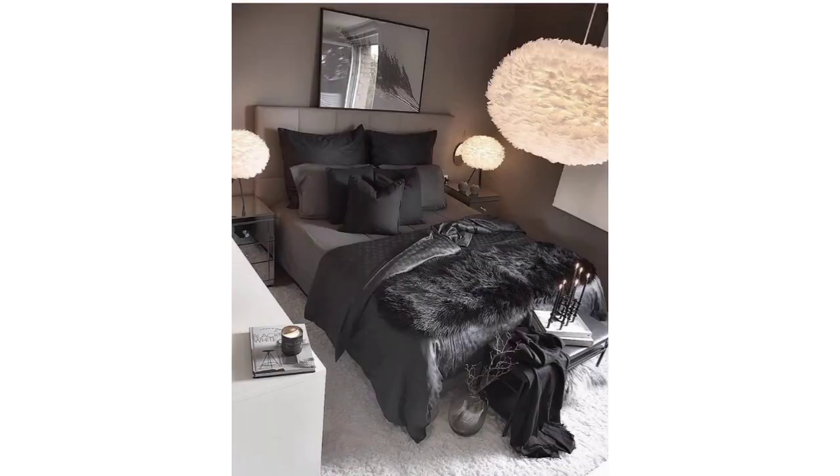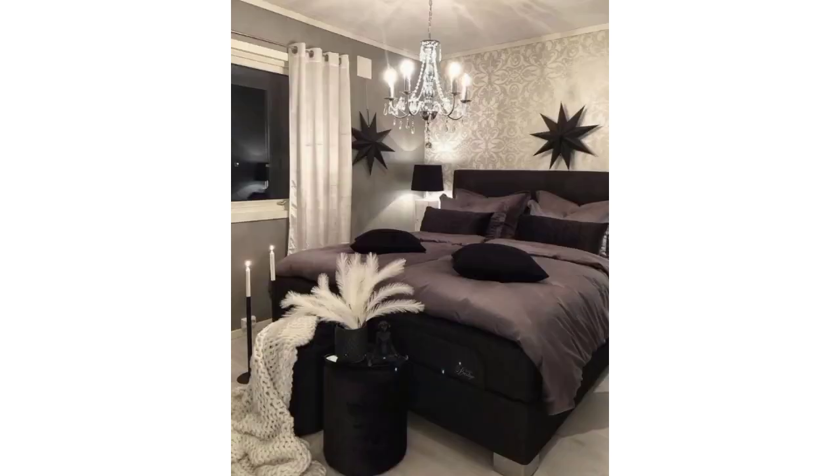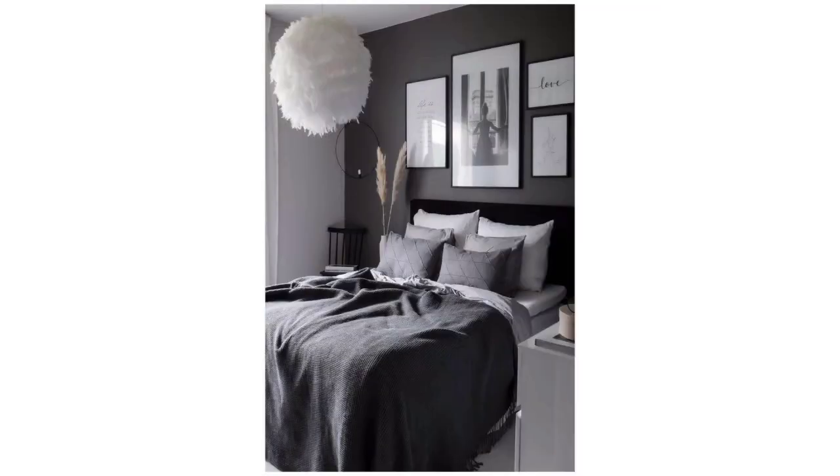Consider using minimal window treatments to maintain the modern aesthetic. If you do introduce patterns, opt for geometric designs — these can add a contemporary edge without overpowering the space. Remember, modern bedroom design prioritizes simplicity and functionality, creating a tranquil and uncluttered environment where form follows function.